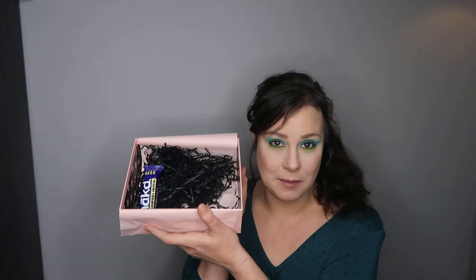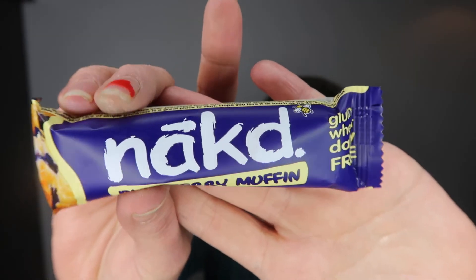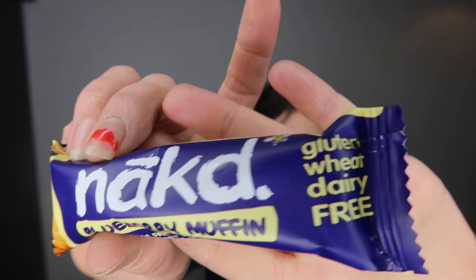I'm assuming this was a freebie because there's also a little bonus extra thrown in, which is the Naked Blueberry Muffin Raw Fruit and Nut Bar. This is gluten, wheat and dairy free. I don't like these kinds of bars, so I'm not going to eat that.